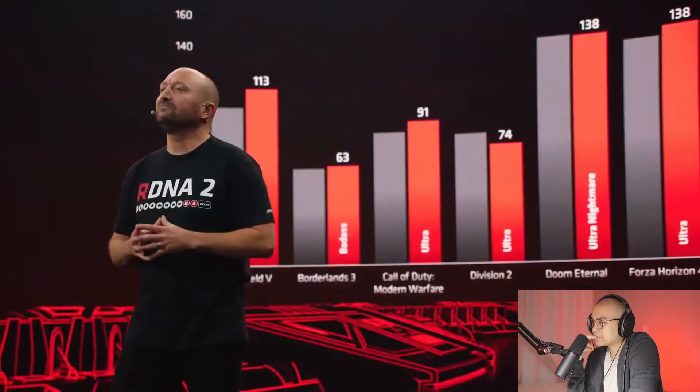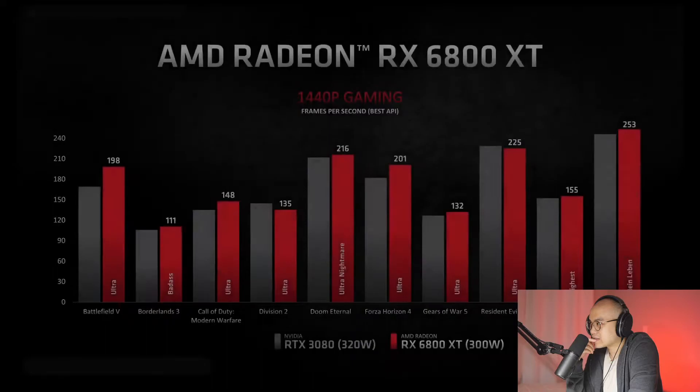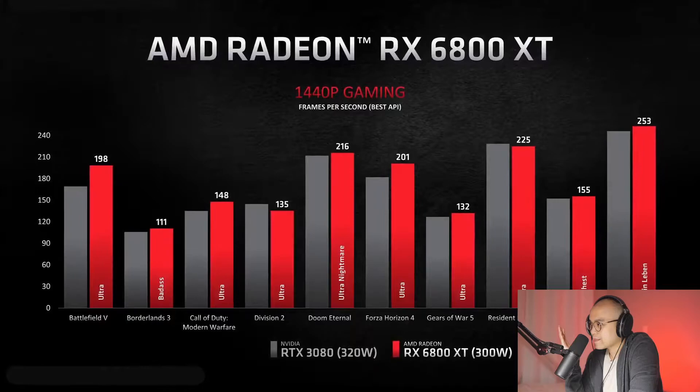For the 1440p gamers out there, we have some great results. Over the last several years, gamers have adopted 1440p monitors as their display of choice. Running the same best-versus-best API scenario at 1440p resolution, I personally love seeing so many games running at over 100 frames per second with all the settings maxed out — just an incredible amount of performance.